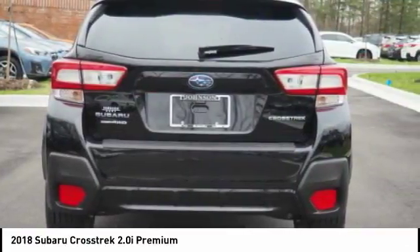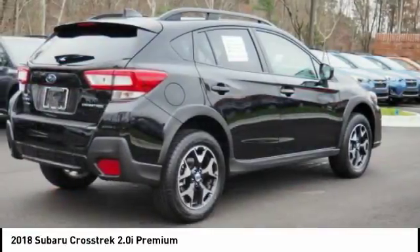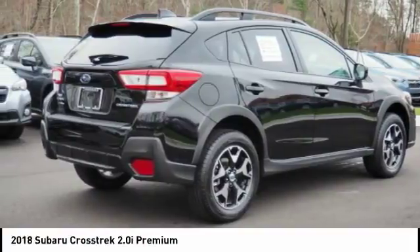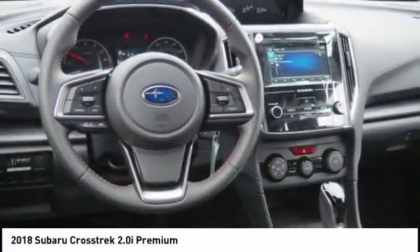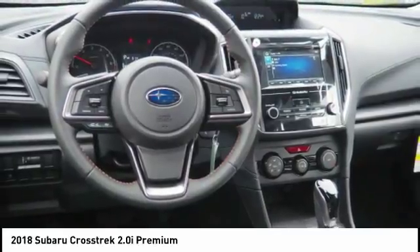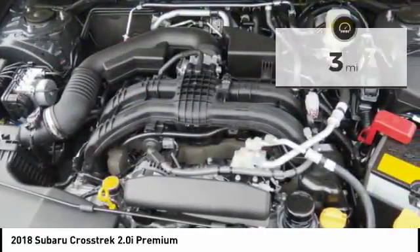the best parts of the award-winning Impreza and adds the details to give this crossover a bit of style among a sea of boring. And since it's a Subaru, you know the Crosstrek is built to last. This vehicle has